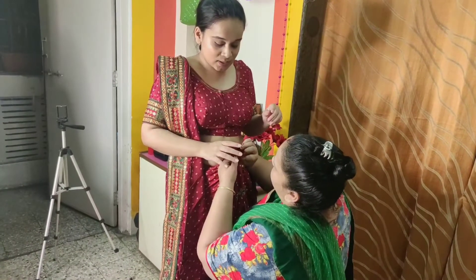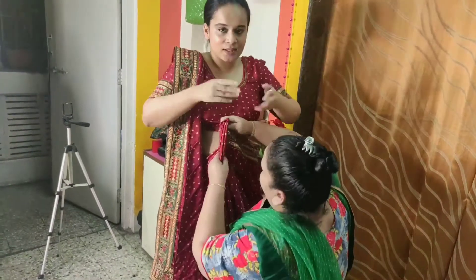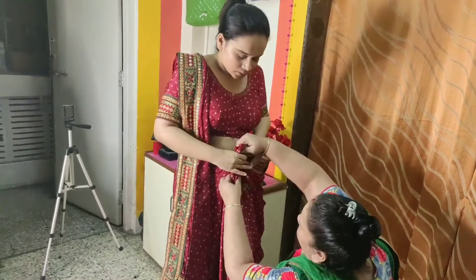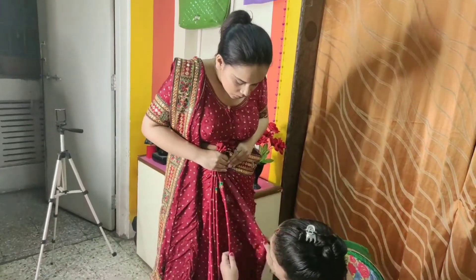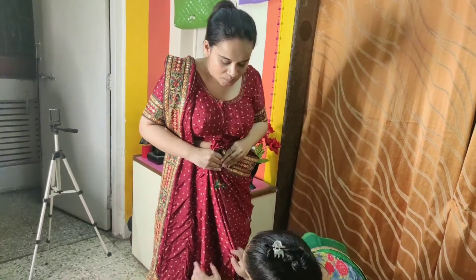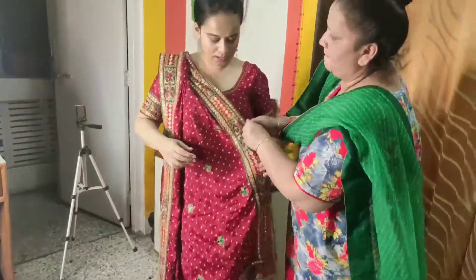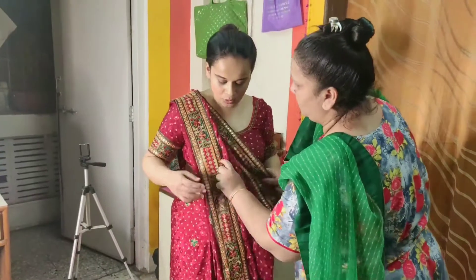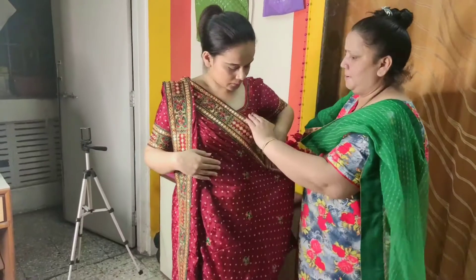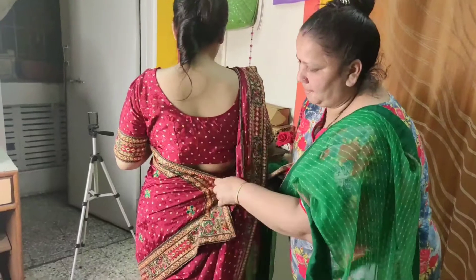I have no idea about the pleats in this position — I never get the pleats correct. I put some pins on the pleats so they don't come off, and luckily they do not come off. Mom is just adjusting the pleats so they look better. For the final step, this pallu which we have pleated, we will arrange it like this and put it in the back.